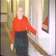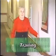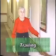The next technique we use is called trailing. We use trailing when we want patients to walk to a destination by just following the wall to get there.